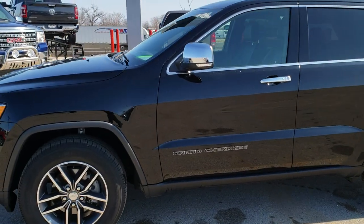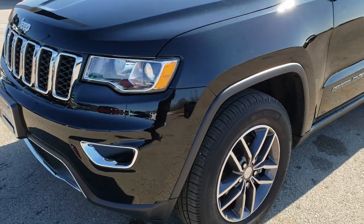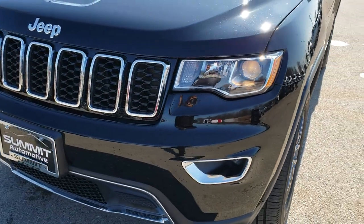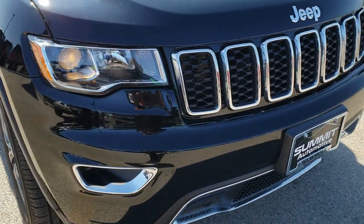This is stock number 8J423A. We are here at Summit Automotive in Fond du Lac, Wisconsin, your new and used Jeep headquarters. Today we are checking out this super clean 2018 Jeep Grand Cherokee Limited.